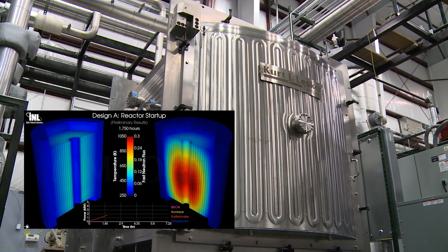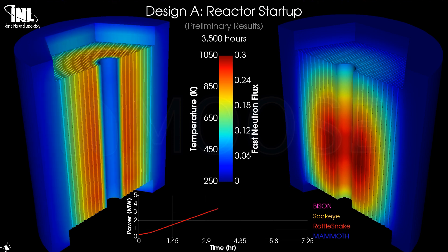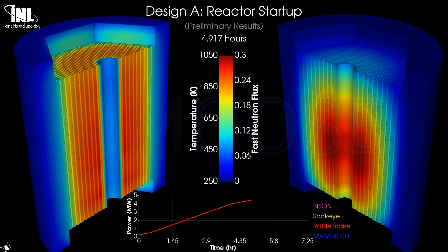MAGNET will leverage a digital twin technique. This refers to the method of using a virtual model and real-time data to simulate and then evaluate the reactor's behaviors under different operating conditions.